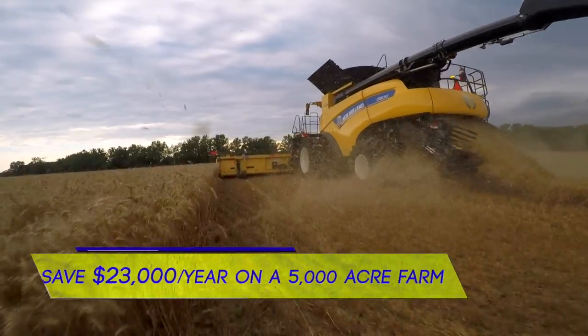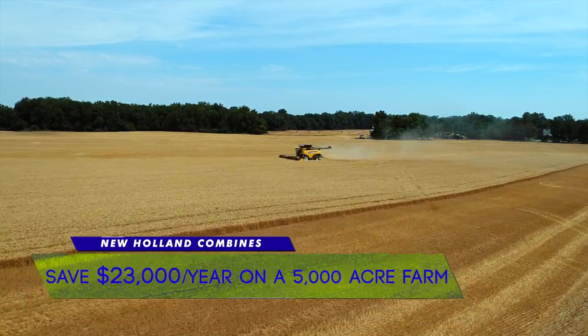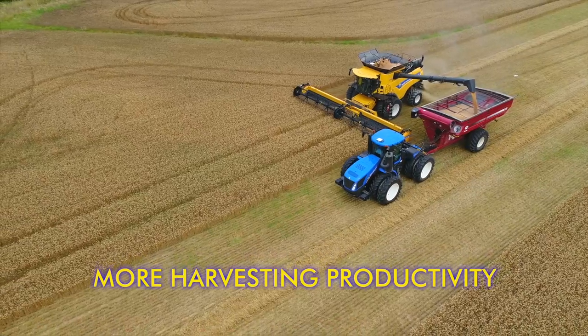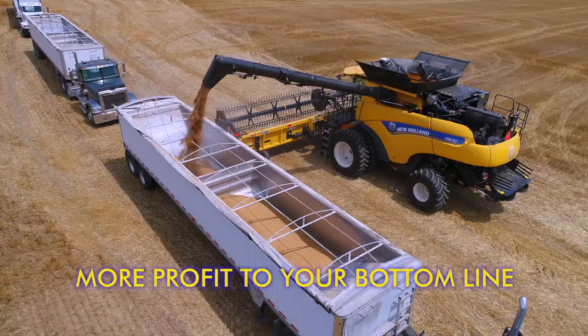With New Holland's award-winning combines, you can save up to $23,000 per year on a 5,000-acre farm when compared to our leading competitors. New Holland delivers more harvesting productivity, more efficiency, more grain in the tank, and more profit to your bottom line.